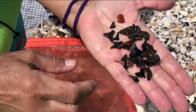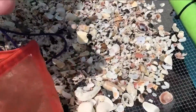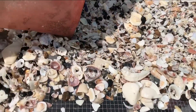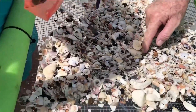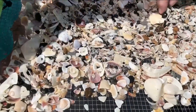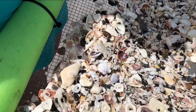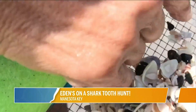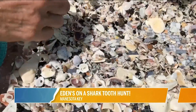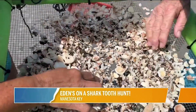Look at those gorgeous teeth. So you go in, you scoop and then you just kind of sift through it. It's like a two-person job. If the water was calmer, he would be scooping, I would be sifting and there they would be. Is that one right there? Look for little black triangles. And it does take an eye — it does.